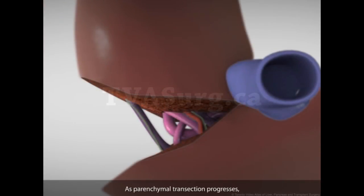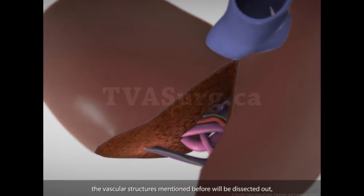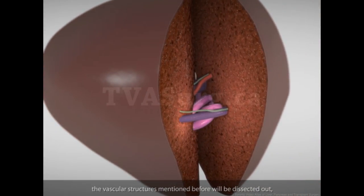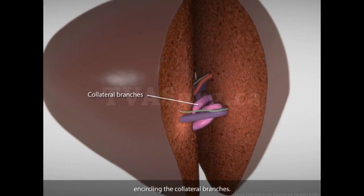As parenchymal transection progresses, the vascular structures mentioned before will be dissected out, encircling the collateral branches. In order to divide the collateral vessels safely in the most controlled setting, we planned an ex vivo approach.